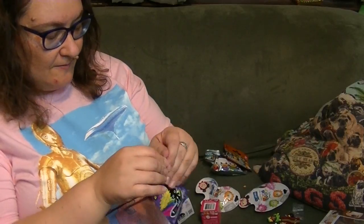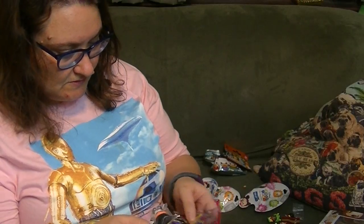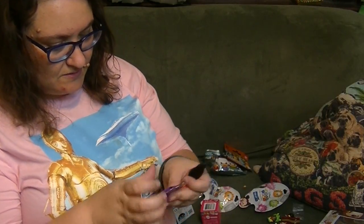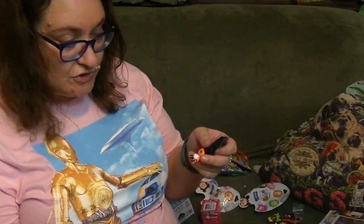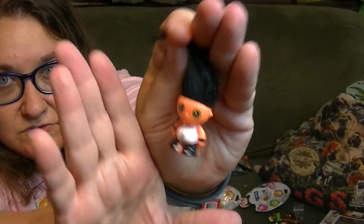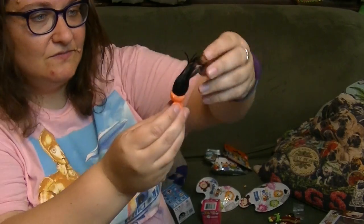I got an Electro Kitty. Let's see who I got. Oh, it's an orange one - I don't have this one. His name is Rash. That's a cool name. I really like that one. Their hair is so soft. It's so cute. Really cool.